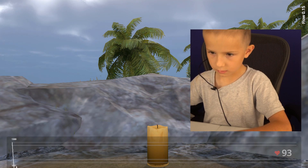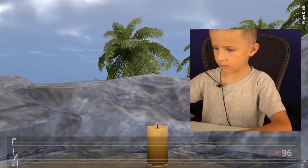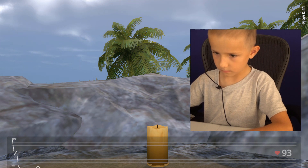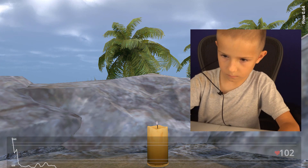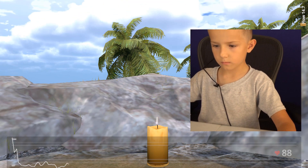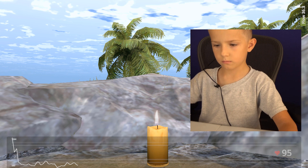He tries to move around by pressing buttons on the keyboard, but the movement is locked until the candle is fully melted. He becomes more calm while observing the fire.